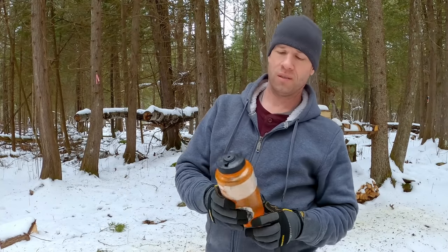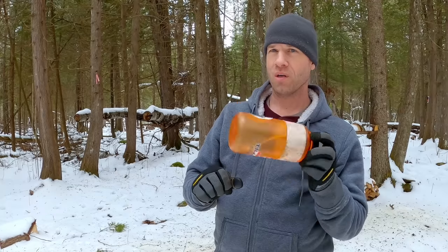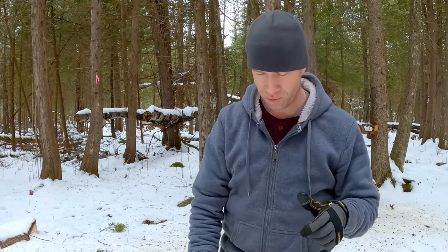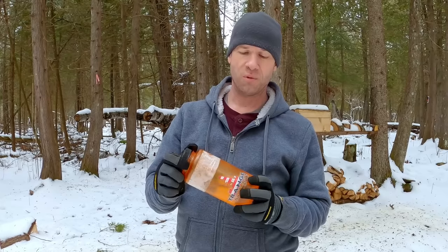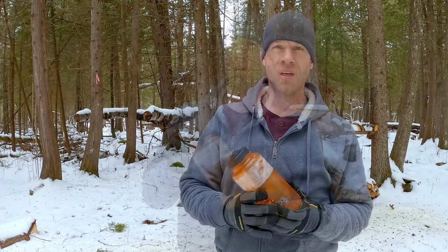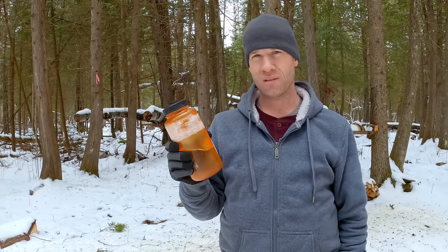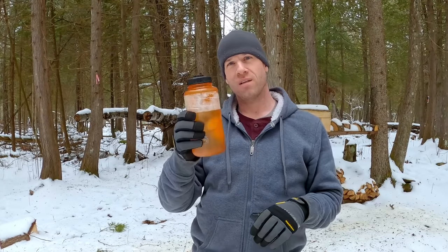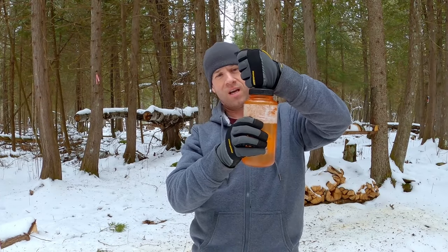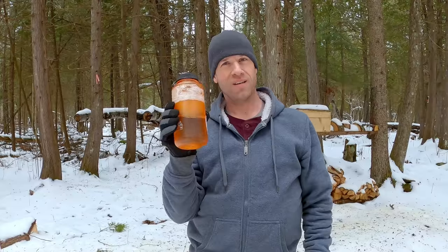I also recommend grabbing a couple of Nalgene bottles — they're not expensive and virtually indestructible. You can fill one with boiling water and put it in the foot of your sleeping bag before bed to keep you a lot warmer, or put it between your legs or under your arms to warm the blood that circulates around. You can also put boiling water in it and put it in your cooler before sleeping so your food doesn't freeze. This exact bottle is over 20 years old. One time I used it as a jack stand when fixing the brakes on my car — jacked the car up, set this underneath, set the car on top of it, did what I needed to do, and it held. So they're tough.